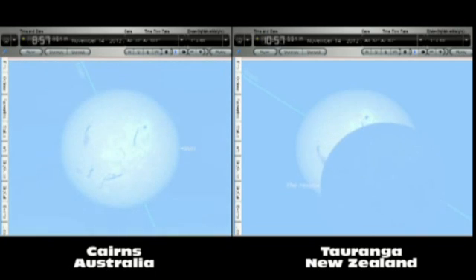Although the moon is 400 times smaller than the diameter of the sun, it is also on average about 400 times closer. This means that the apparent size of the disk of the sun and the disk of the moon are almost identical.